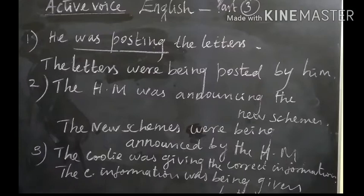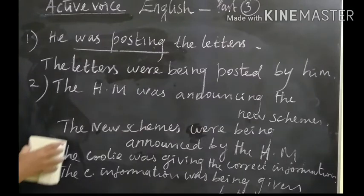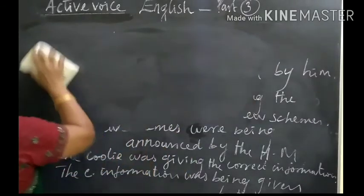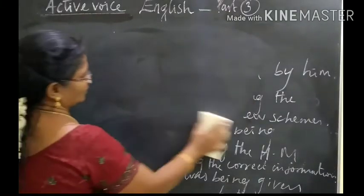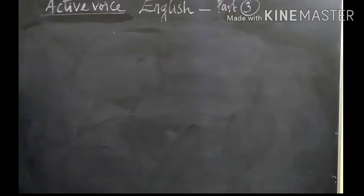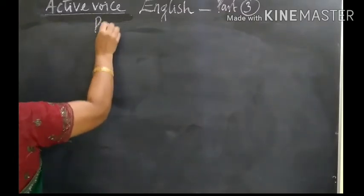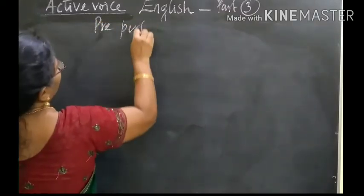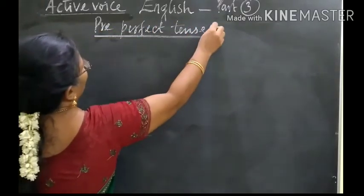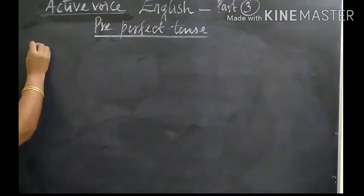Yes, children, check your answers. Now we will pass on to present perfect tense. Present perfect.